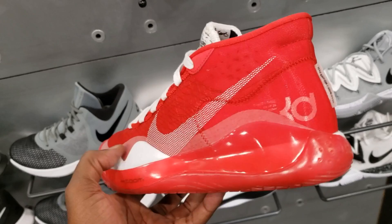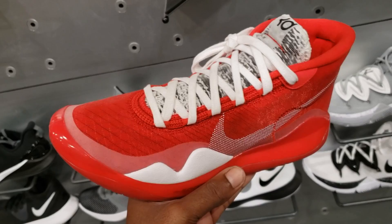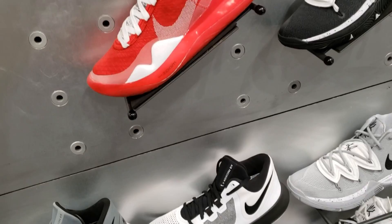Quickly, we got the KD-12s in varsity red — a very crazy, vibrant colorway for the KD-12. It does enhance the shoe a lot. Let me know what you guys think about these in the comment section below.